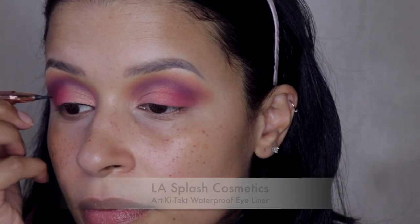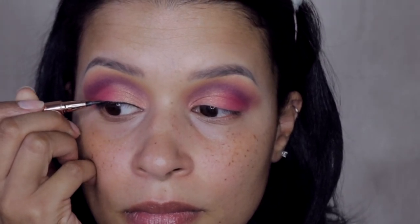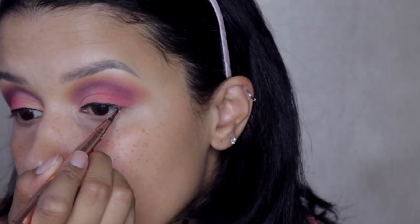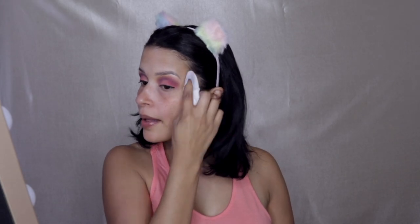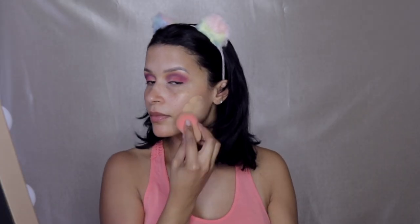Now taking my LA Splash Cosmetics liner, I am just quickly lining my eyes. I'm not doing a winged liner this time, just lining the eyes so that when I apply my lashes you won't really see the bands or anything like that. Wiping off the excess fallout, I am picking up the Anastasia Beverly Hills Luminous Foundation and applying it all over my face with my beauty blender.